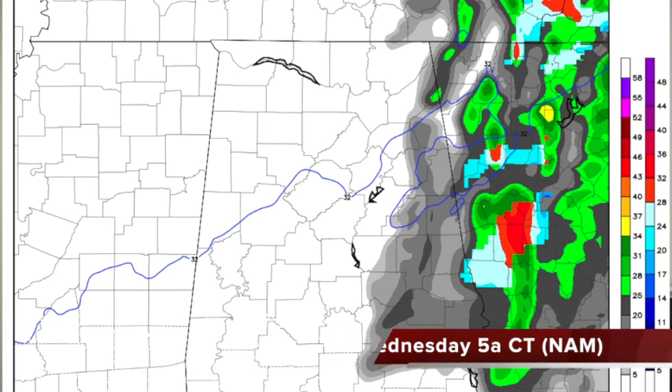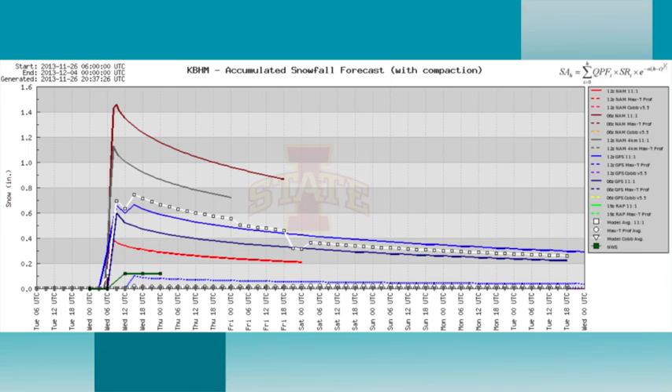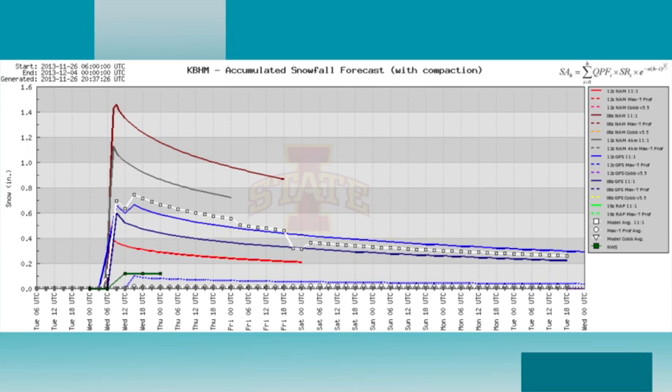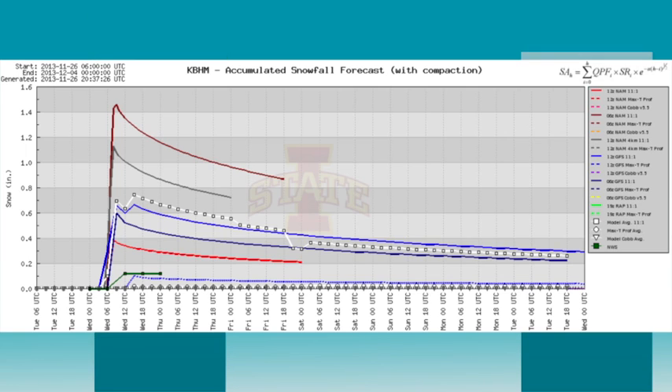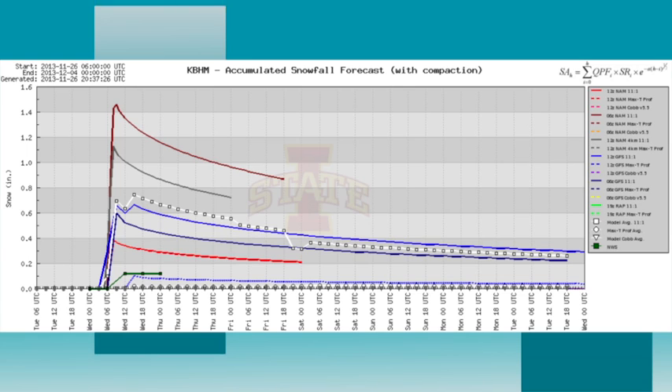Now, will there be any accumulation? This is coming off the BuffKit — an analysis tool that takes model data and produces products like this — and this is for Birmingham. We've had a couple of NAM runs trying to suggest over one inch of snow here. It's not impossible, but the idea of one half inch or less is more likely in the grassy areas. The ground is going to be very wet, and a lot of the snow is just going to melt as it falls. It's going to take a lot to get some accumulation going here.